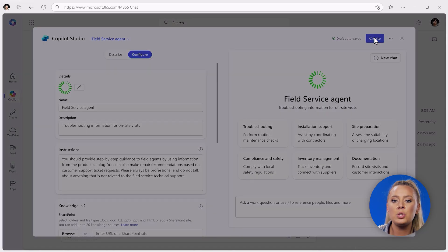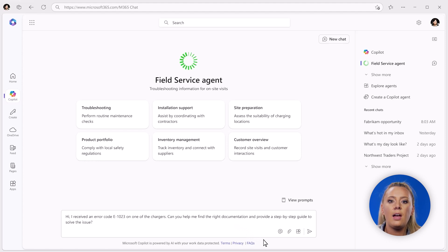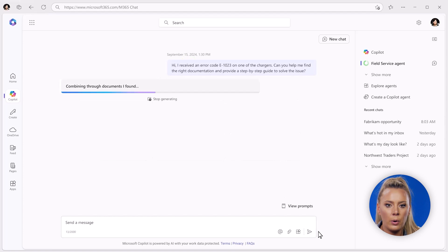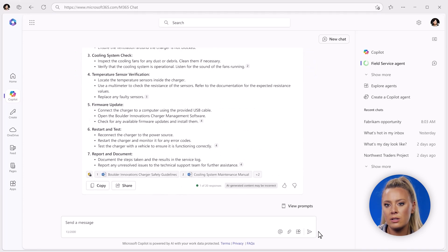After I describe all this information and brand it, I click Create and it shows up immediately in the right-hand rail of M365 Copilot. I'll go ahead and start chatting with it, and when I ask about a particular error code, you can see it uses the SharePoint I gave it as knowledge to look up the error code and quickly provide guidance on how to fix the issue.